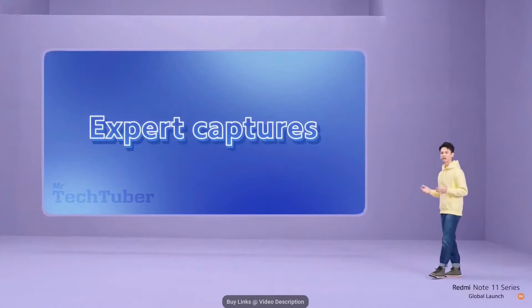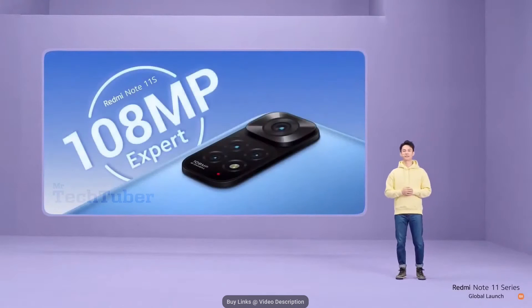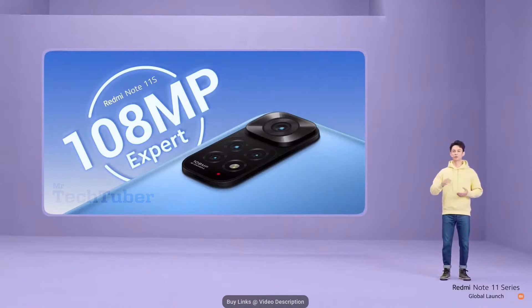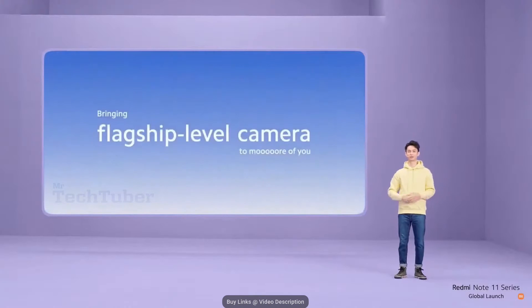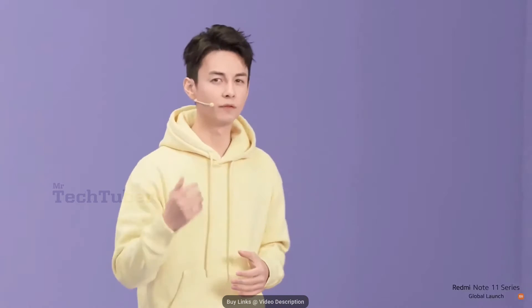Next, let's talk camera — one of the main differences between Redmi Note 11S and 11. We gave you a sneak peek earlier, but there's a reason why Redmi Note 11S is called the 108MP expert. It comes with an expert-level 108MP camera — in fact, it's the same incredible sensor used in our pro models. Not only is this flagship-level camera a massive improvement over the last generation, but it's actually a huge jump over the competitors. Our goal with Redmi Note 11S was to bring 108MP smartphone cameras to a more accessible price range.